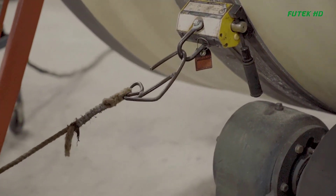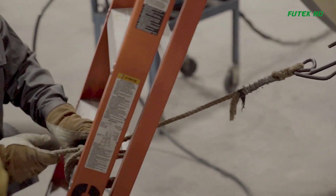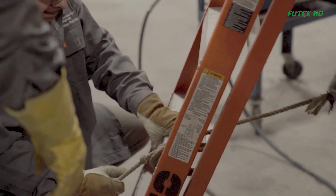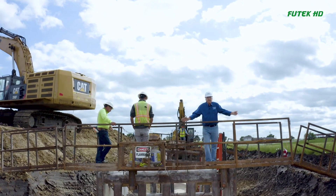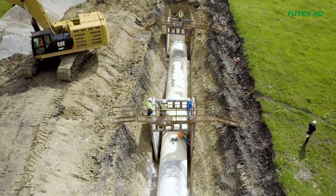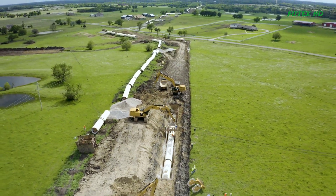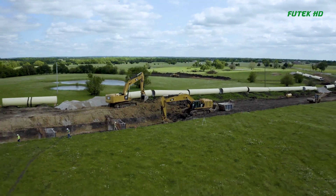One notable project undertaken by Northwest Pipe is the manufacturing of over 22,000 tons of engineered steel-welded pipe near Leonard, North Texas. This pipe system will transport water from a treatment center to 80 communities in the region. The collaboration between Northwest Pipe and the project team ensures effective and safe installation of the pipeline system.